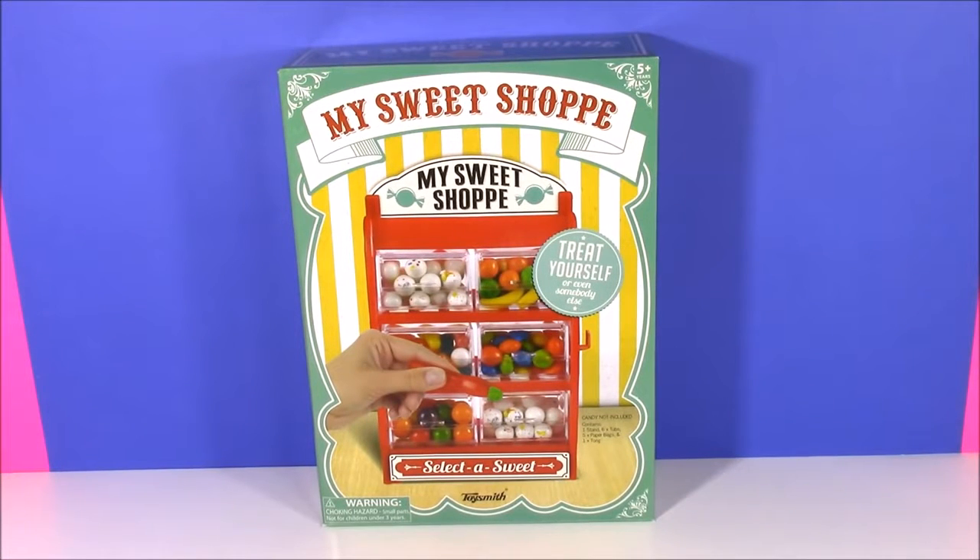Hi guys and welcome to Bubble Pop Kids. I'm always showing makeup and lip gloss and Shopkins, but another one of my favorite things is candy.